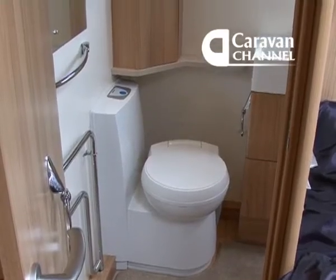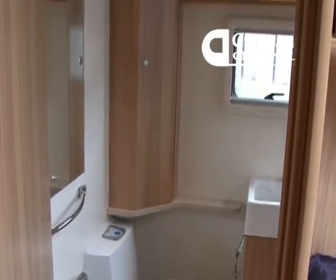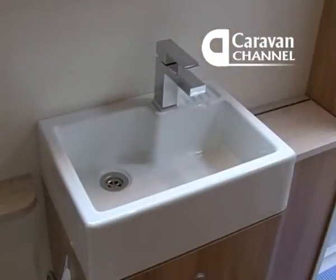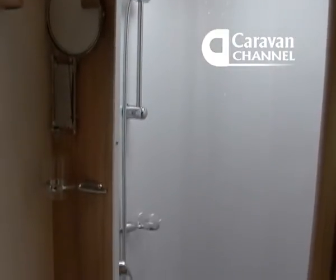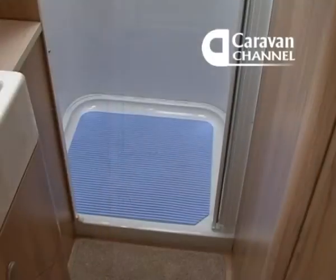The bathroom is very roomy and smart, running right across the back of the van. Fittings and finish score well with me and with the assembled industry specialists who were on hand for the launch day.